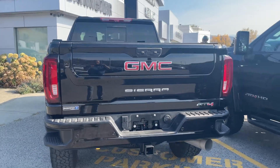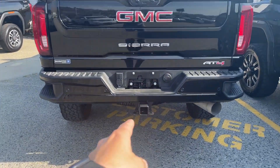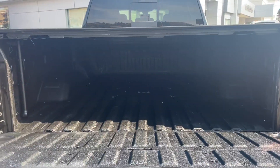This truck is absolutely freaking awesome. It doesn't look like they ever towed anything — there's no marks inside the hitch there. I'll drop this. Beautiful.